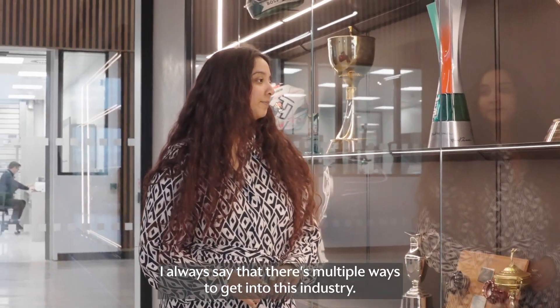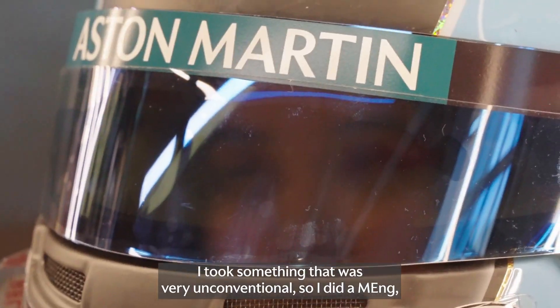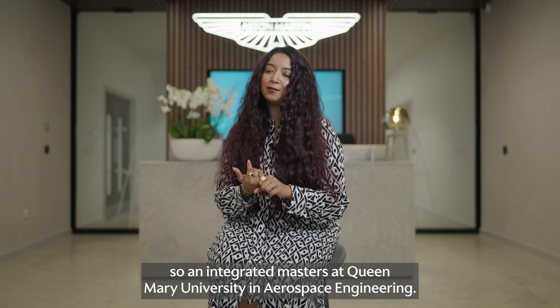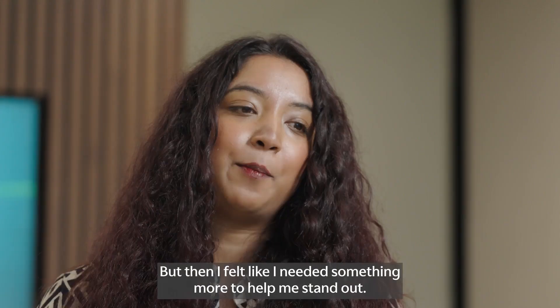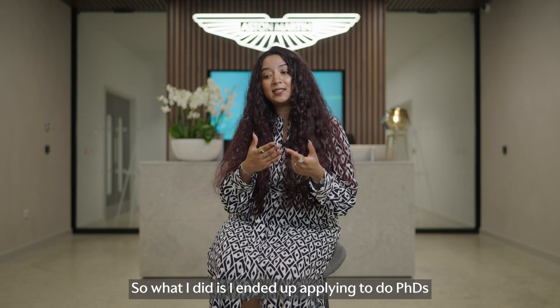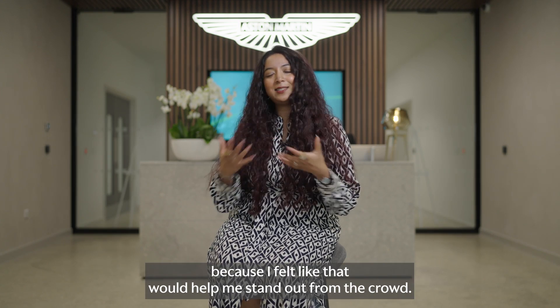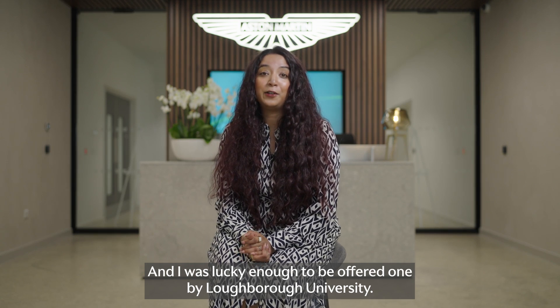I always say that there are multiple ways to get into this industry — there's no one route. I took something very unconventional. I did an MEng, an Integrated Masters, at Queen Mary University in Aerospace Engineering. But then I felt like I needed something more to help me stand out, so I ended up applying for PhDs, and I was lucky enough to be offered one by Loughborough University.